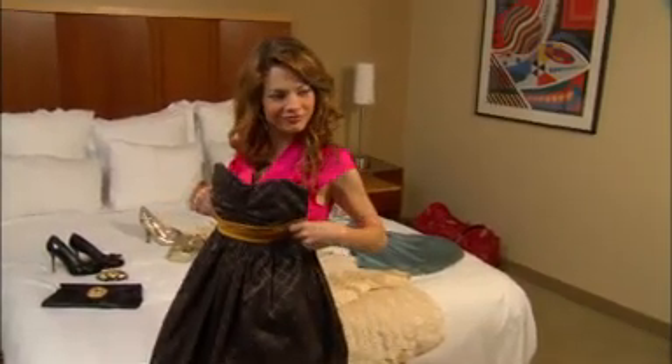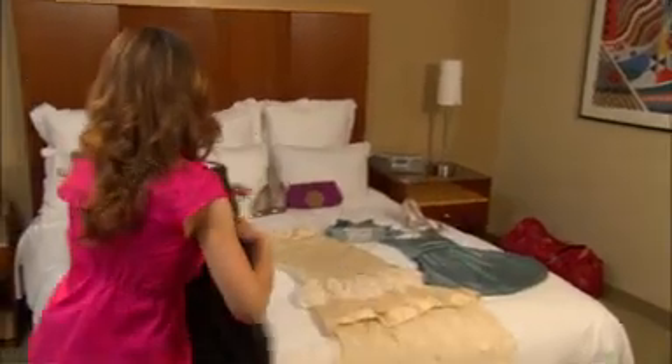I have made my own dresses for the Emmys since I've been on General Hospital. It's something my mom and I do together. Last year, I made a short little black dress, and it turned out to be one of my favorites.